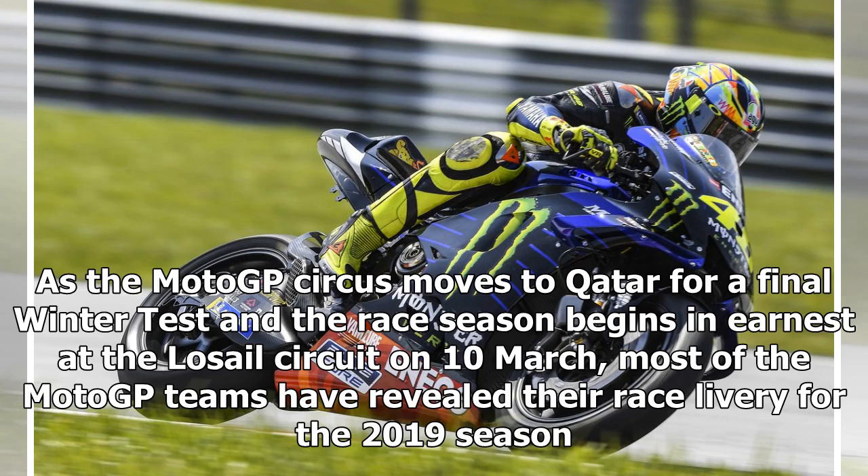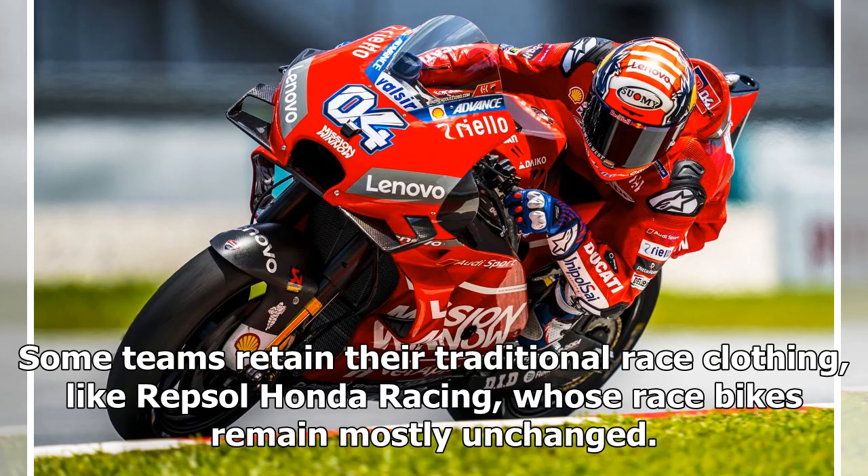As the MotoGP circus moves to Qatar for a final winter test and the race season begins in earnest at the Losail circuit on the 10th of March, most of the MotoGP teams have revealed their race livery for the 2019 season. Some teams retain their traditional race clothing, like Repsol Honda Racing, whose race bikes remain mostly unchanged.